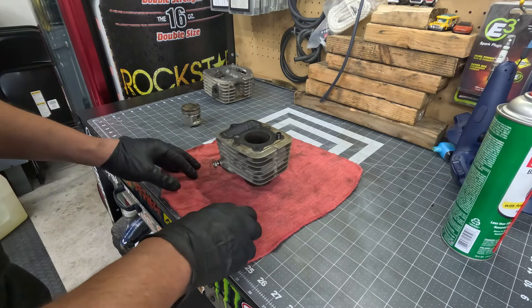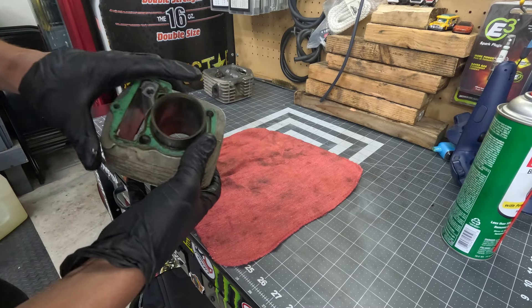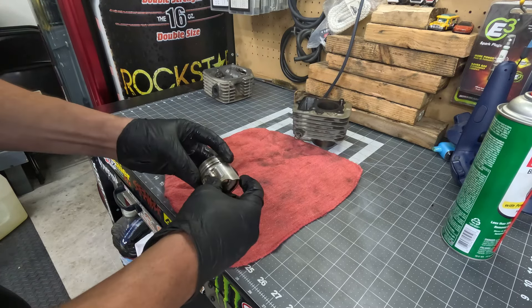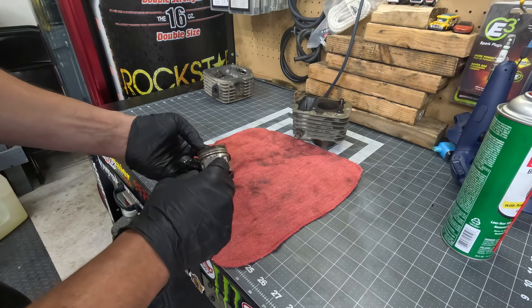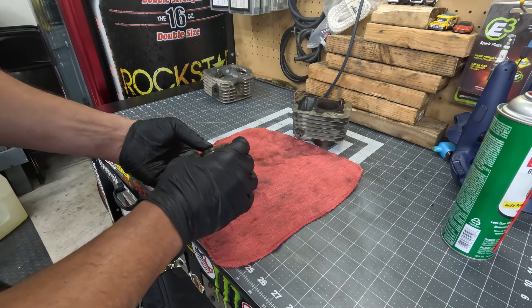Here we are over at my workbench. The cylinder is all crusty, musty, and rusty — we need to work on that. The piston rings are stuck and we need to work on those too. What I'm going to do is actually heat this piston and then hit it with some penetrating oil in order to break the rings free.